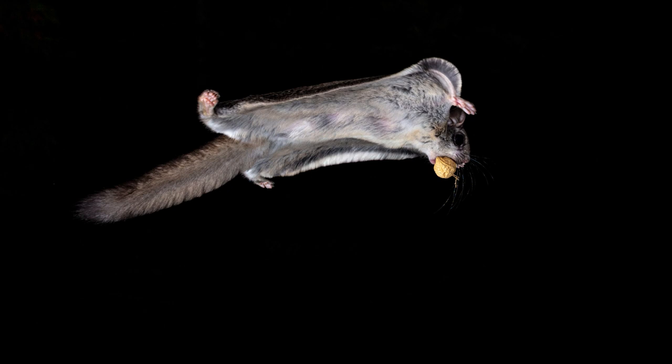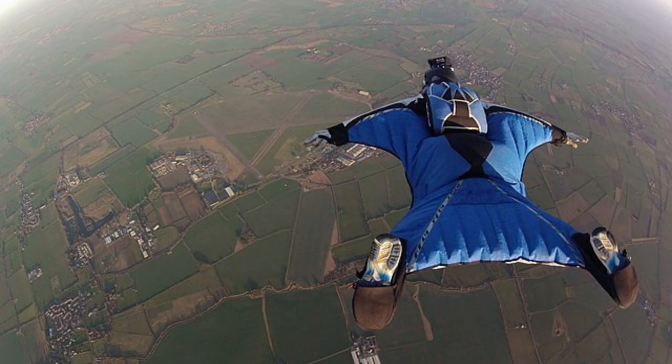Gliding gives these squirrels some advantages. They glide between trees while foraging, which is more energy efficient. It gives them a unique way to avoid predators and helps them compete with tree squirrels for food. Human wingsuits are sometimes called squirrel suits — they were developed after studying the flying squirrel's patageum.